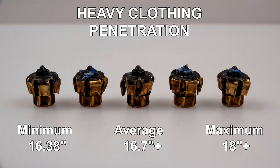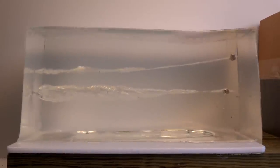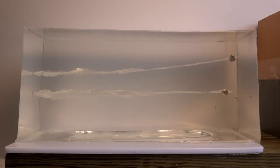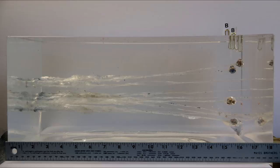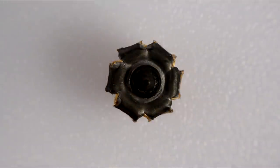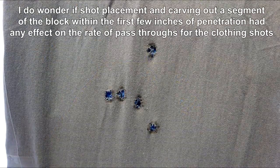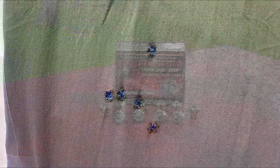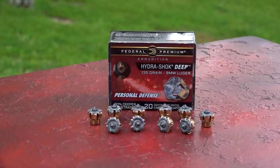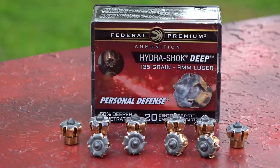Moving on to the heavy clothing shots — penetration, as anticipated, was a bit more, and some people will discredit these results on that aspect alone. The average expansion of this group is nearly exactly the same as those from bare gel. Retained weight was determined after removing the denim fragments. If you strictly adhere to the FBI's handgun penetration protocol of 12 to 18 inches in ballistic gel, you might eliminate the Hydra-Shok Deep from your self-defense options. On the other hand, if you consider real-world street obstacles, this might be the ticket. There wasn't much energy remaining on the pass-through shots — otherwise they would have penetrated the backstop box or ricocheted. Whether or not you are sold on this ammo, Federal has definitely given the old school Hydra-Shok a new millennium makeover that could indefinitely extend the shelf life of this established brand. Thanks for watching.